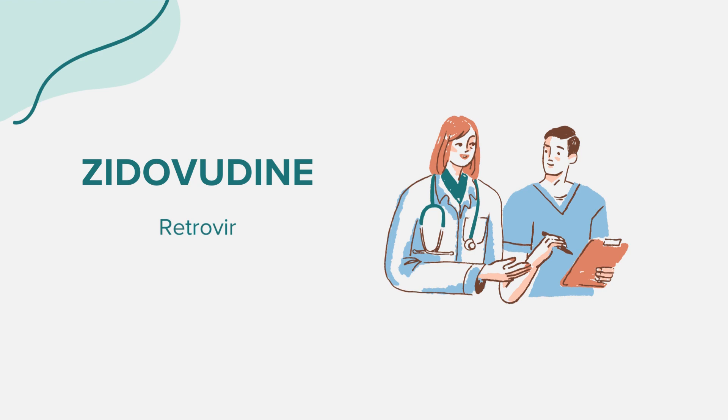It's crucial to be vigilant and report any unusual or severe symptoms to your healthcare provider. Zidovudine can interact with other medications. It's paramount to inform your doctor about all medications you're taking, including over-the-counter drugs, vitamins, and herbal products. Some drugs can affect the removal of zidovudine from the body, influencing how it works.